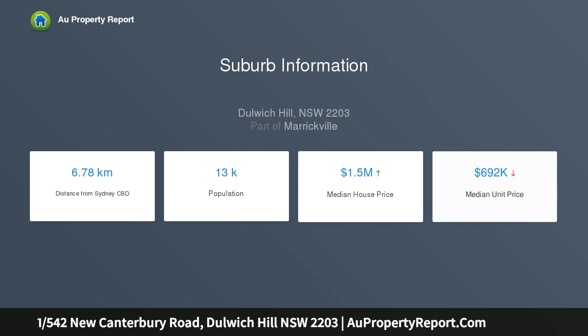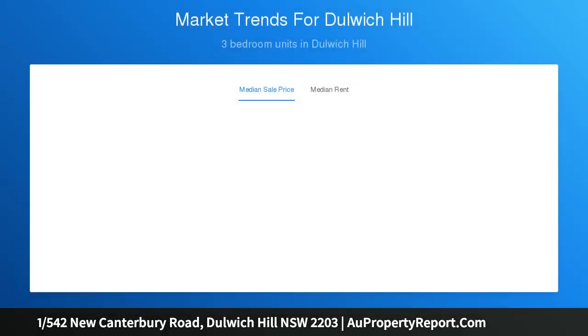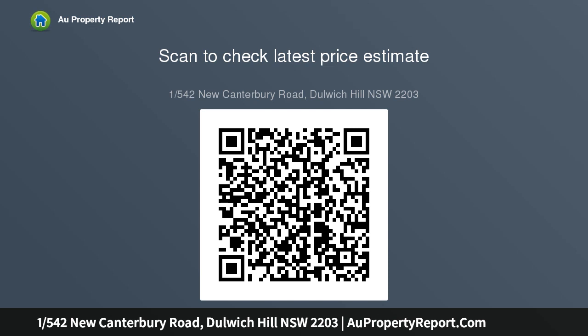Outgoings: Water $180 PQA, Council $320 PQA, Strata $880 PQA. A great opportunity to enter a sought-after Inner West market.